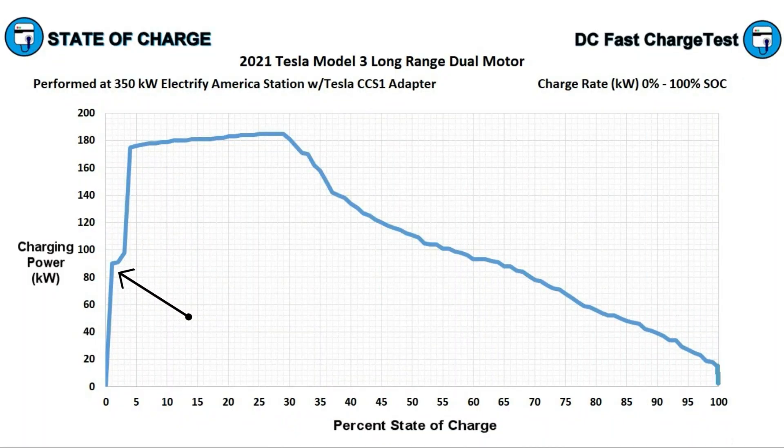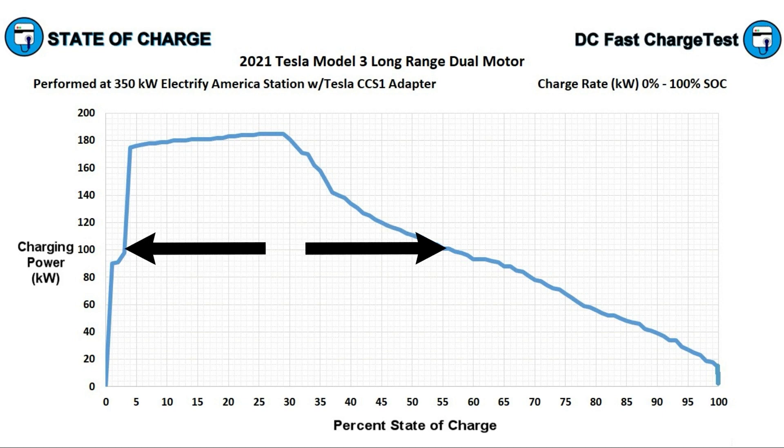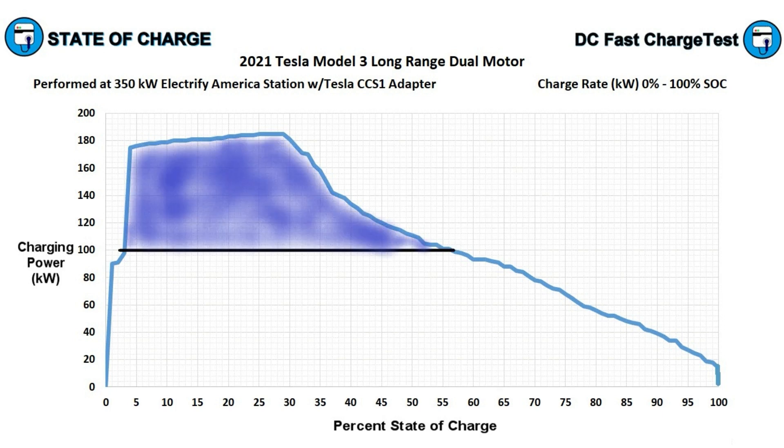As soon as we plug in, we're taking 90 kilowatt, and it holds that until about the two-minute mark when the charge rate quickly climbs up to 179 kilowatt. It then begins a slow climb up to 185 kilowatt at 29% state of charge, and that's when the power starts to drop. The vehicle holds 100 kilowatt or more all the way until the 57% state of charge point — that's a good chunk of the charging curve where we added a lot of miles.